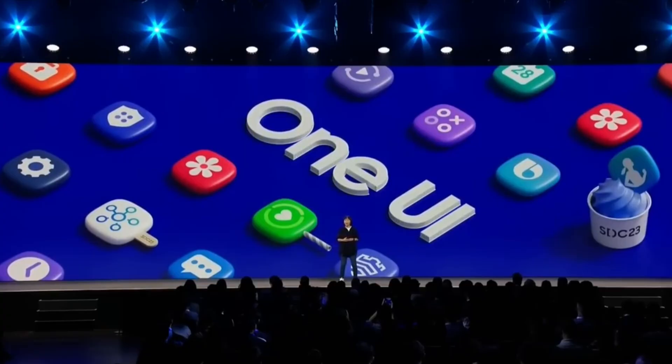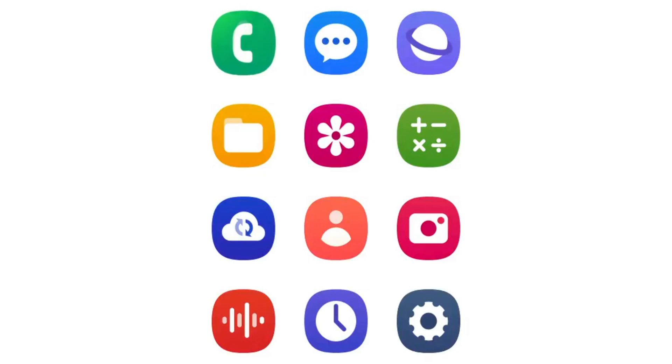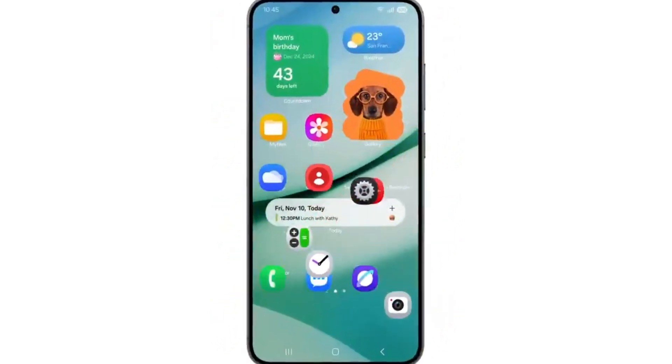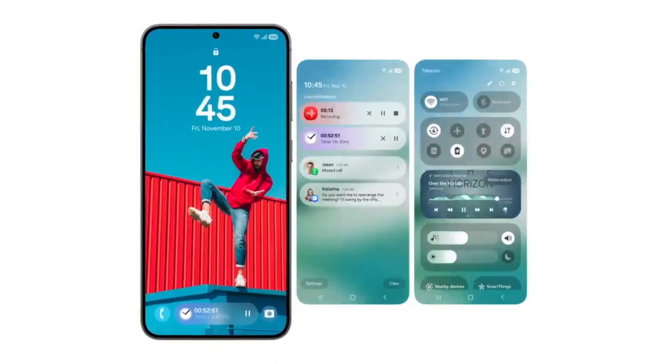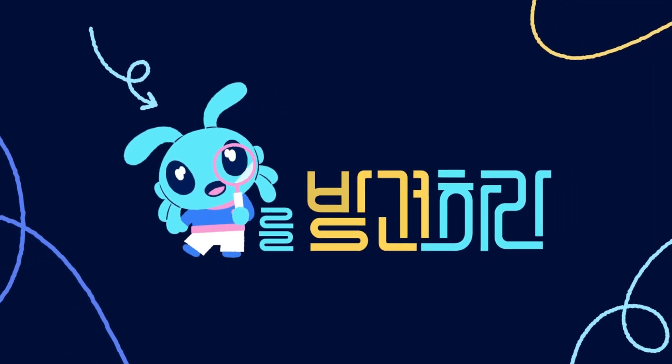One UI 7.0 Beta — excitement builds as Samsung's stock apps leak redesigned features. The highly anticipated One UI 7.0 Beta could drop any moment now, igniting excitement among Samsung enthusiasts. As we await the official release, fresh glimpses of redesigned stock apps are making their way online, giving us a taste of what's to come.